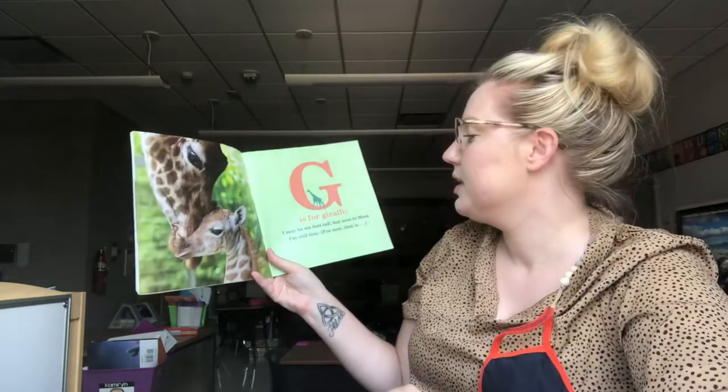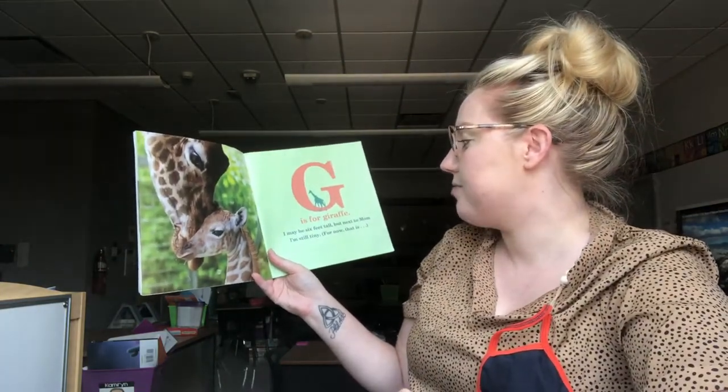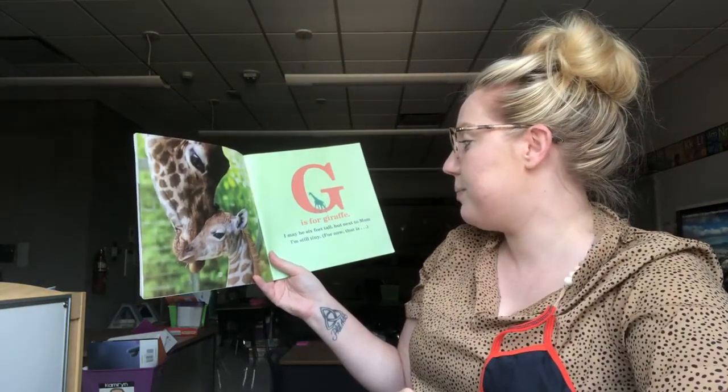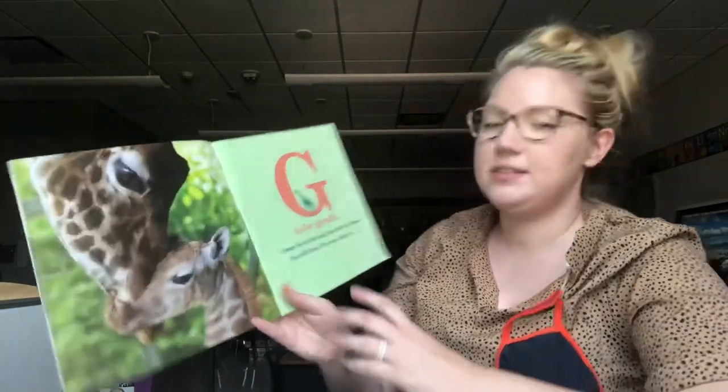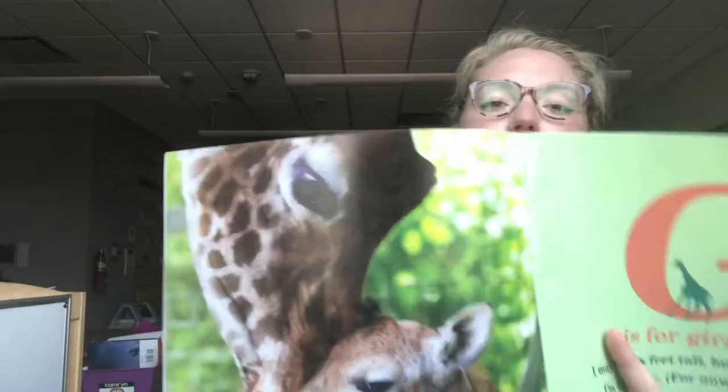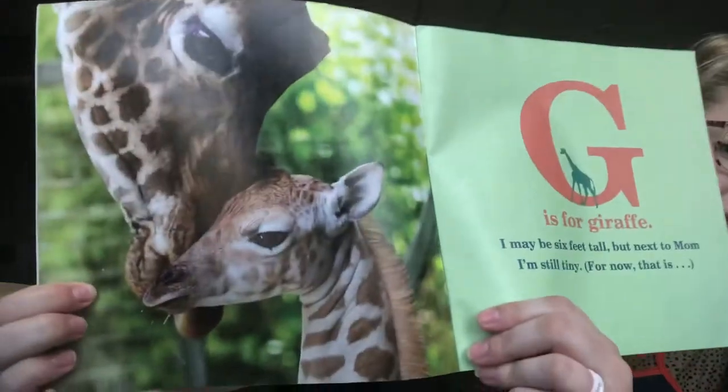I love elephants and I love flamingos too. What's your favorite zoo animal? I wonder if it's in this book. G is for Giraffe. I may be six feet tall but next to mom I'm still tiny — for now that is. Look at this cute baby giraffe.